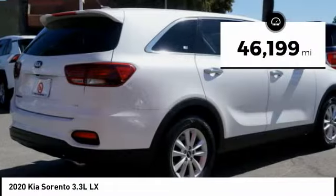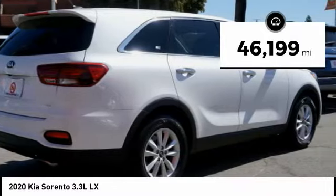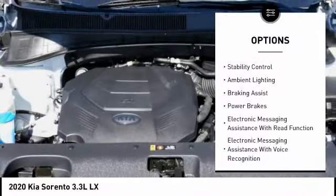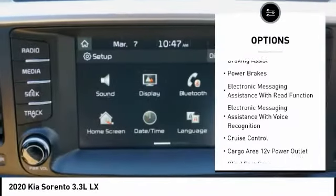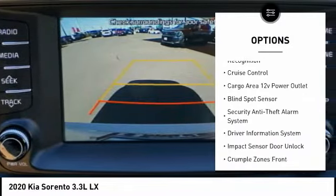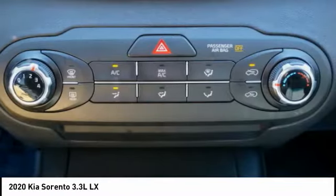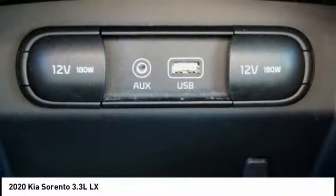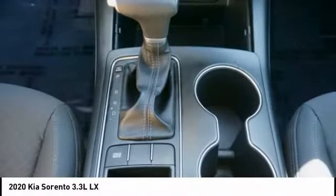This vehicle has less than 50,000 miles. Here are some of this vehicle's great options: power windows with safety reverse, traction control, stability control, ambient lighting, braking assist, power brakes, electronic messaging assistance with read function, electronic messaging assistance with voice recognition, cruise control, cargo area 12 volt power outlet.